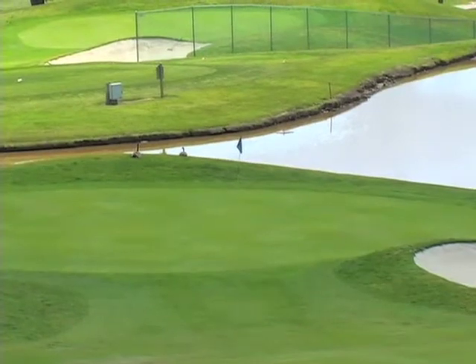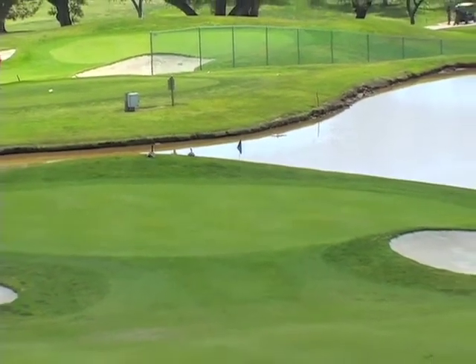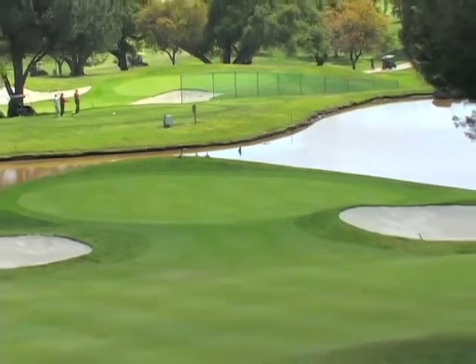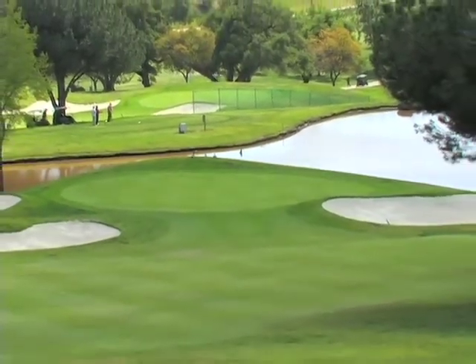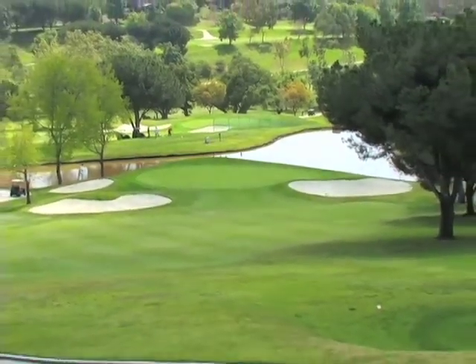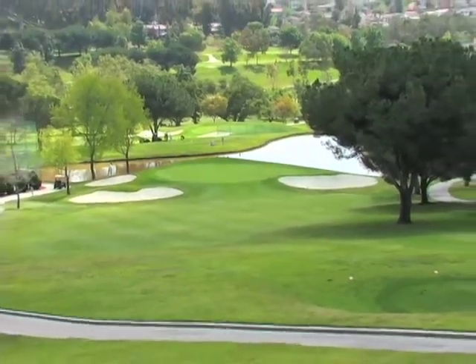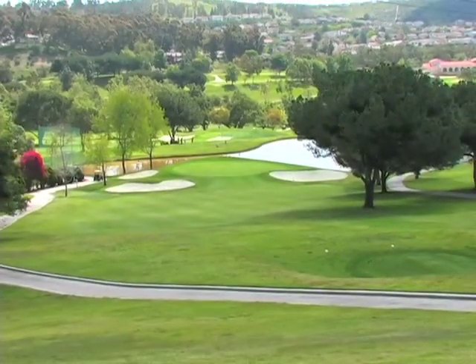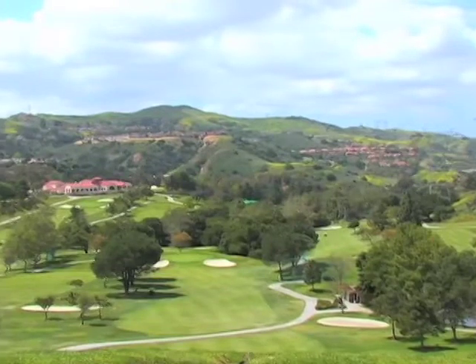My favorite hole at Anaheim Hills Golf Course is probably number 13, which is a very challenging par 3 on the back side. It's a downhill par 3 of about 200 yards that's surrounded in the back by water. But it gives you such a great view of the golf course, and it's just a very challenging golf shot with a very beautiful backdrop of the clubhouse. So to me, it's my favorite hole.